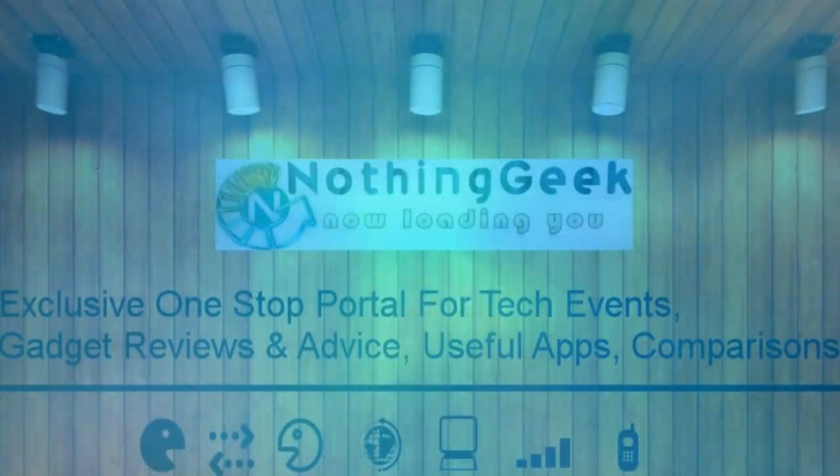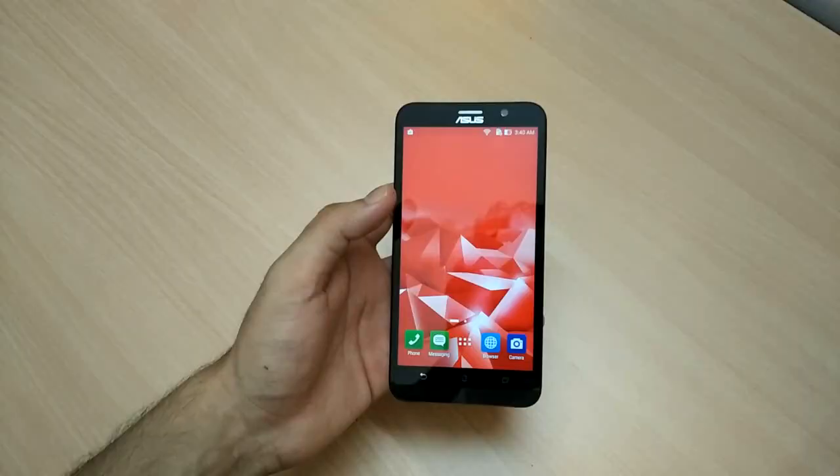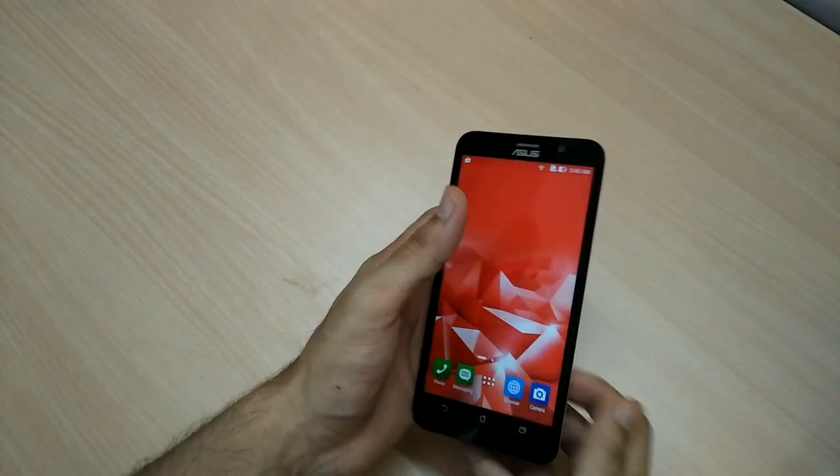Hi guys, welcome to Nathini TV. This is your host Ajay Gupta and today I'm holding the Asus Zenfone 2 Deluxe handset. I've been using this phone for a while now, let's see how it performed.